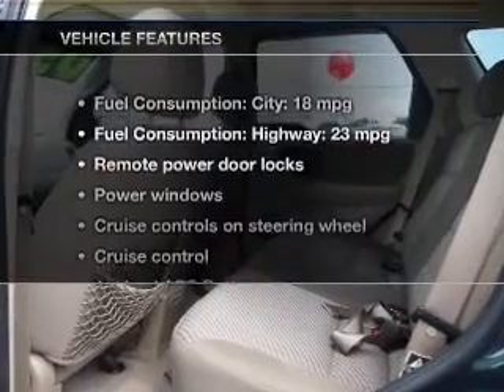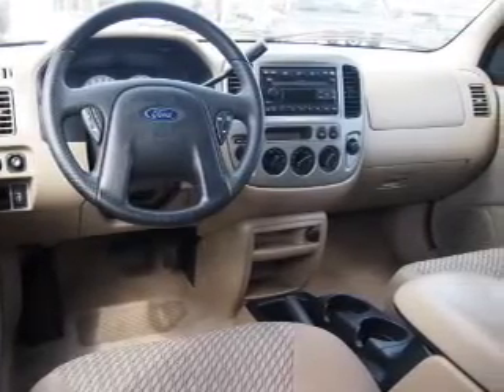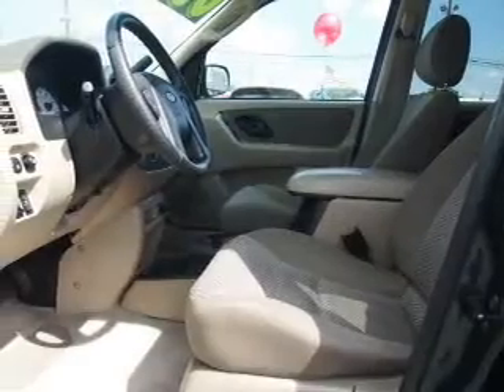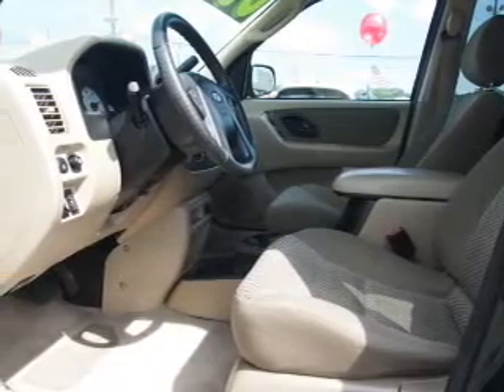With these notable features, you won't want to miss out on the opportunity to own this amazing ride. Power door locks, power windows, cruise control, an AM-FM stereo with multi-disc CD changer, power mirrors, an alarm system, and power steering.